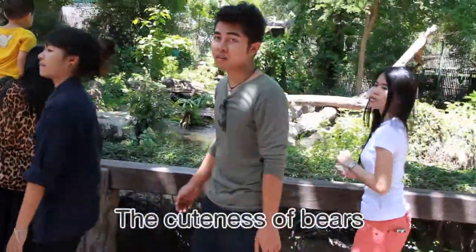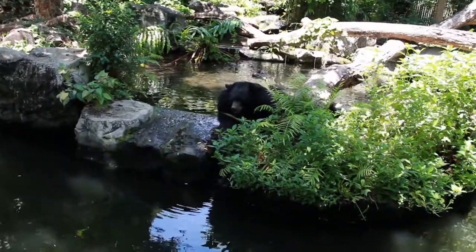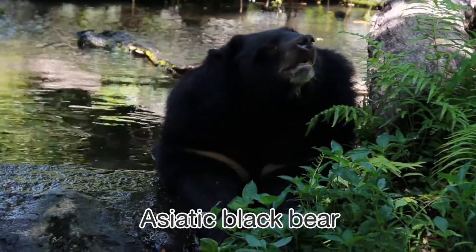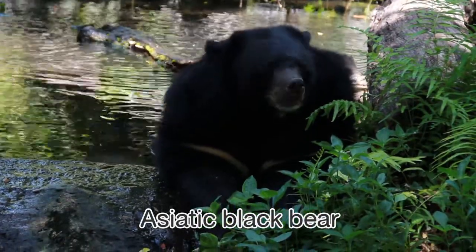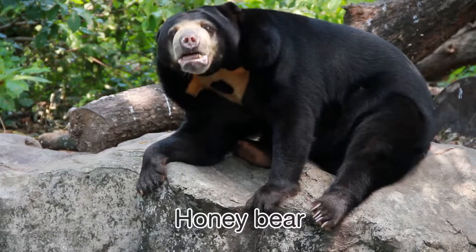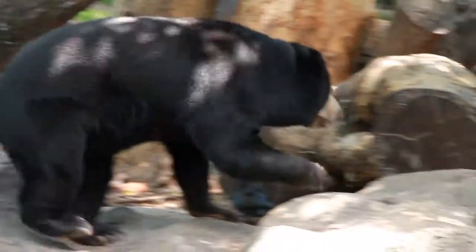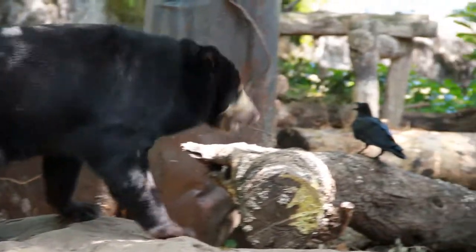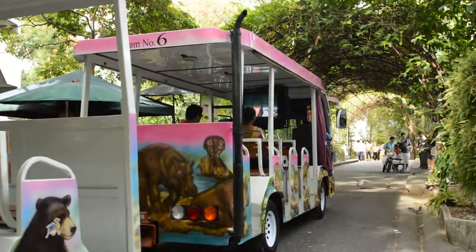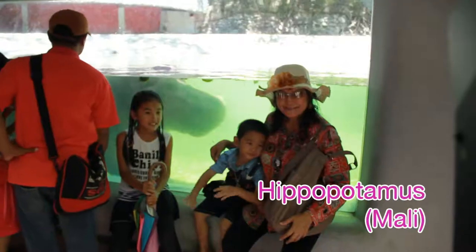Then, we will enjoy the cuteness of bears. There are two species of bears in Dusit Zoo. The Asiatic black bear — the largest bears in Thailand — have long hair with a white V-shaped chest mark. The Malayan sun bear, while the world's smallest bears, have shorter hair with a white U-shaped chest mark. Last but not least, we will visit the all-time popular star in the zoo: Mammali, the hippopotamus. She is a large mammal that eats only plants.